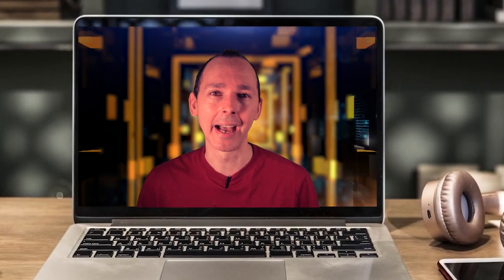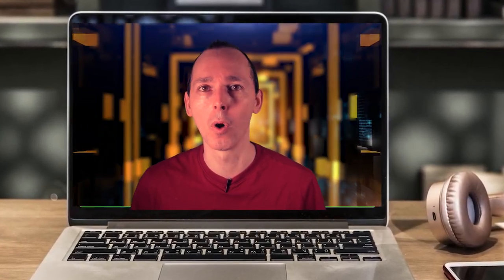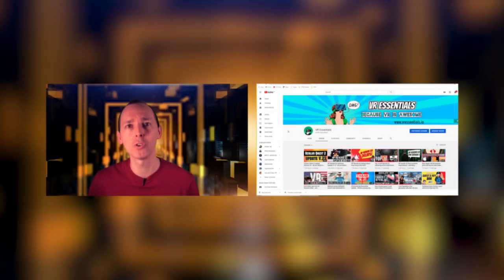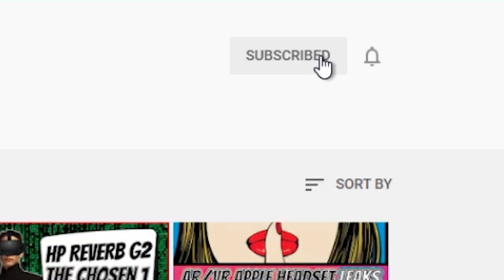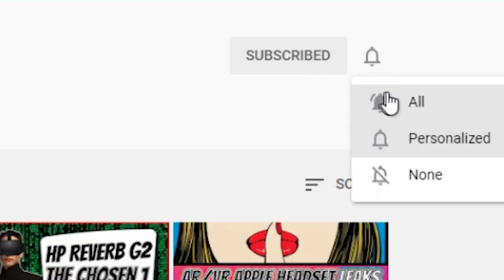Hi guys, how's it going? So today we're talking about the update of Steam version 1.15. Hello, bonjour, comment ça va? If you're new to VR Essentials, very nice to meet you — we talk about the practical uses of virtual reality, and of course a big welcome back to all our regular subscribers, always awesome to have you among us.